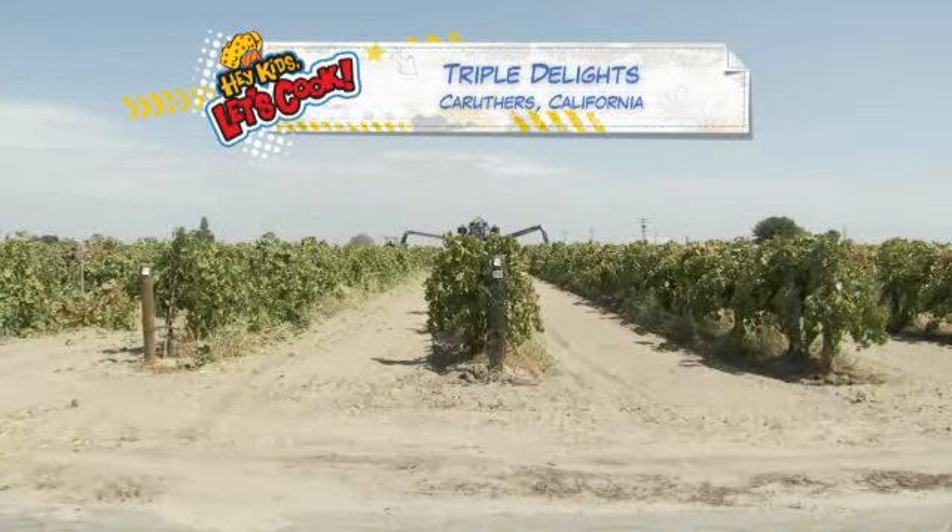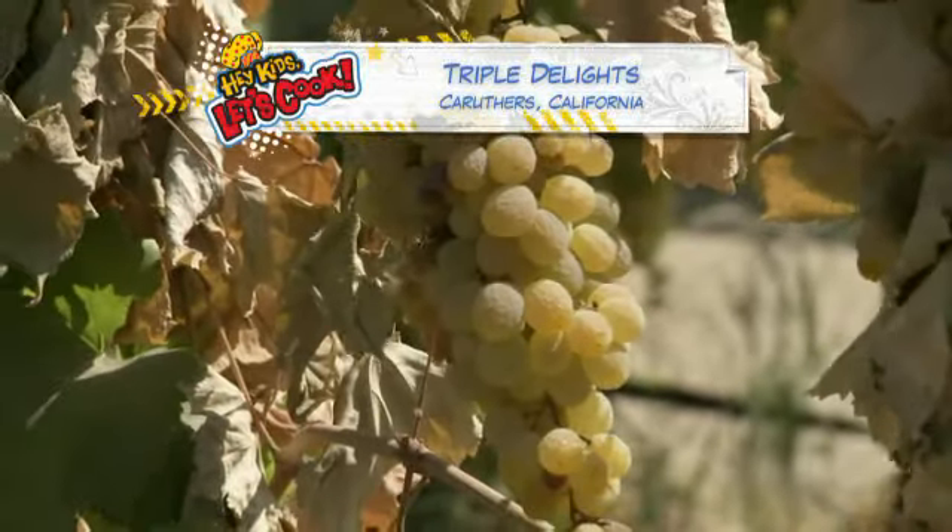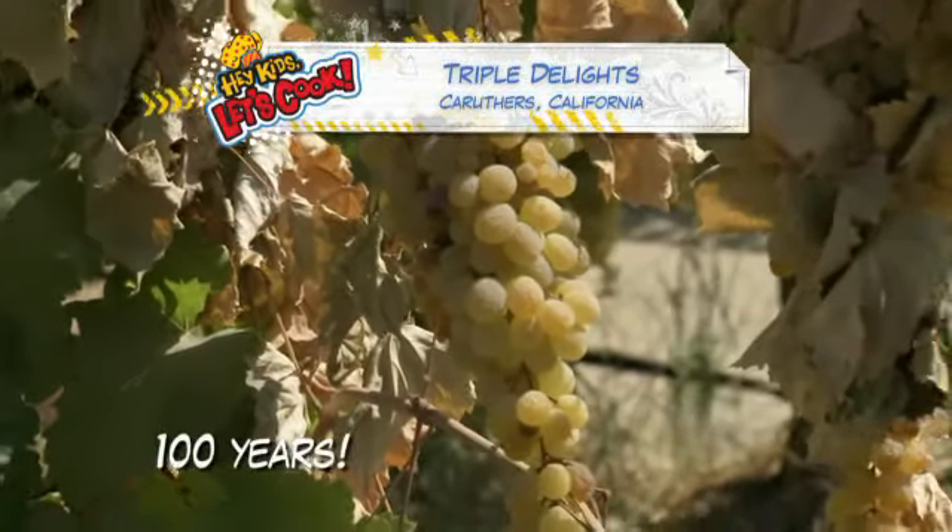We're visiting Mark Sorenson's farm just south of Fresno, California. Mark's grape vines have been producing raisin grapes for over 100 years.